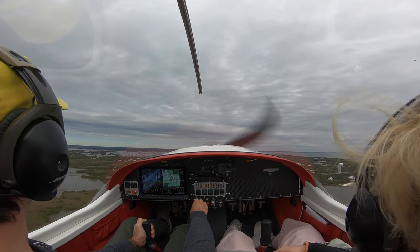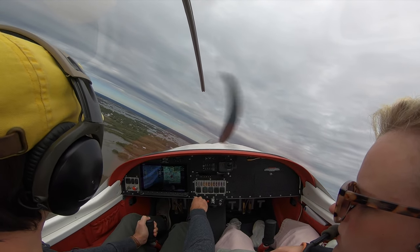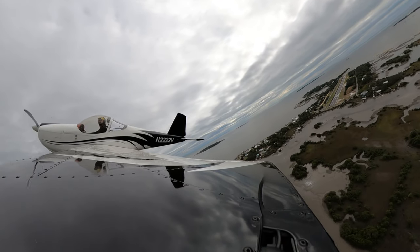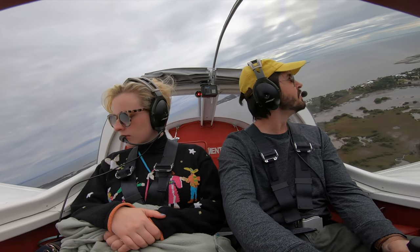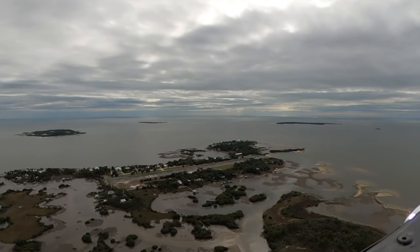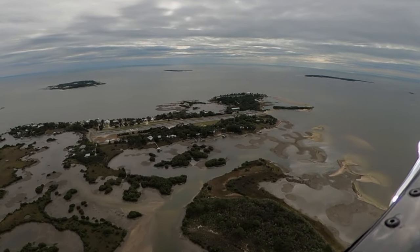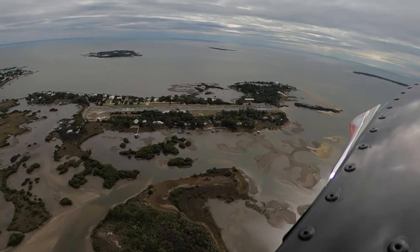Cedar Key traffic, RV 22 Victor, turning left crosswind, runway 05, Cedar Key. Cedar Key traffic, RV 22 Victor, overflying the field at 900 feet, departing to the east, Cedar Key.